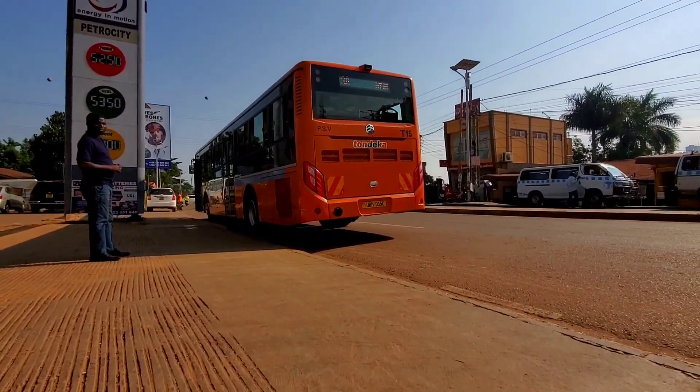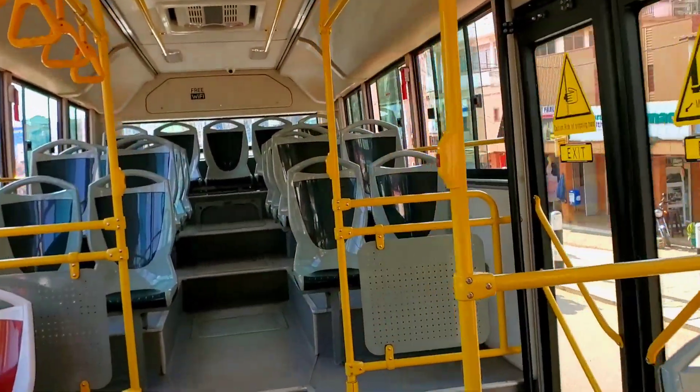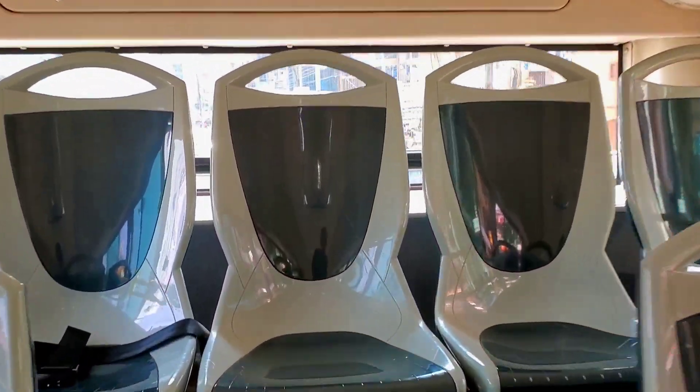This bus is made in Uganda. It has the most luxurious specifications and services, but most interestingly it is the cheapest bus to operate. Do you want to know more about this bus? Watch this video to the end.